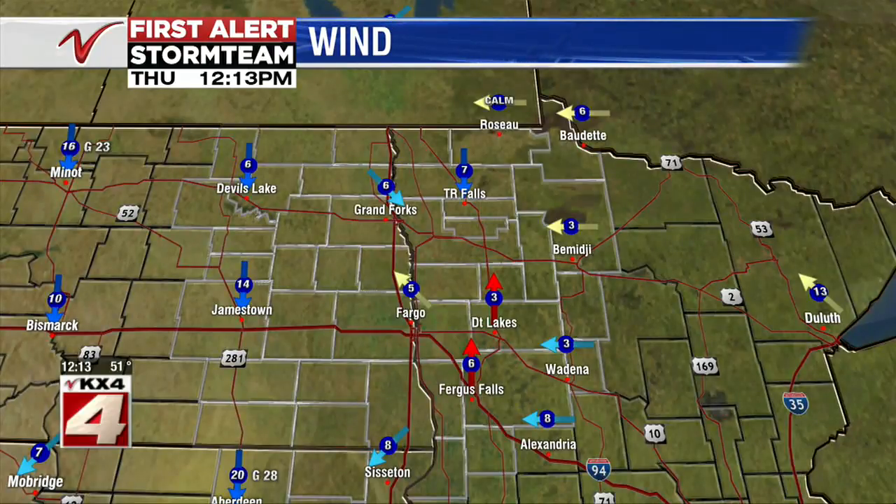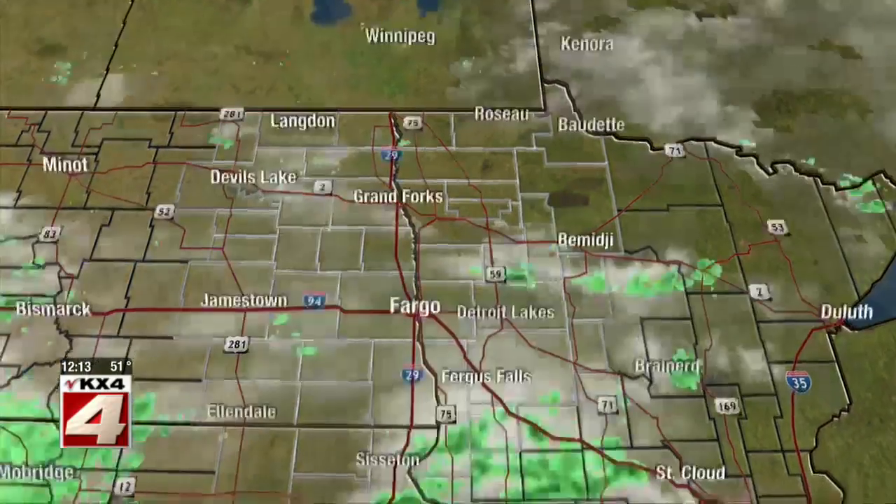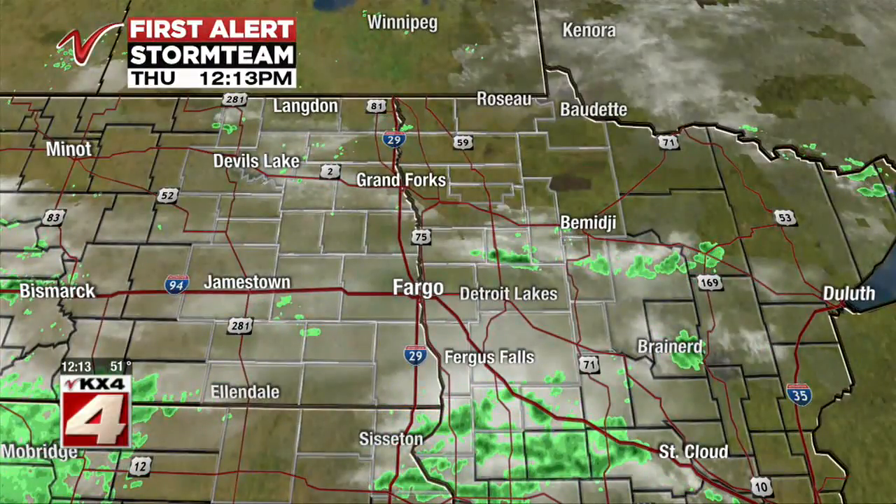We do have southerly winds into Lakes Country and northerly winds into our northern half and into the western portion of our viewing area. Wind speeds are not that bad today, 10 to 20 miles per hour, showing we are basically on a borderline between warm air and cold air. That's sparking off clouds across the region as we have partly to mostly cloudy skies and some rain showers.